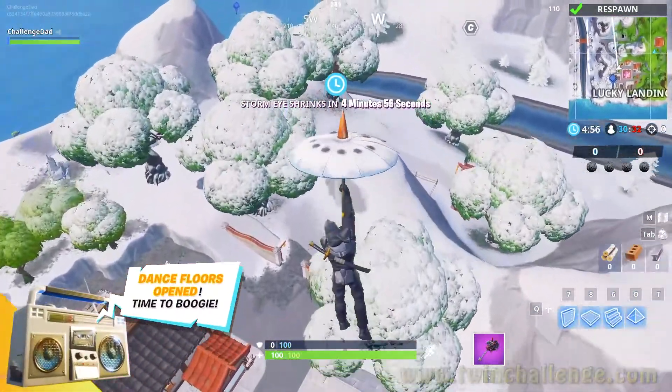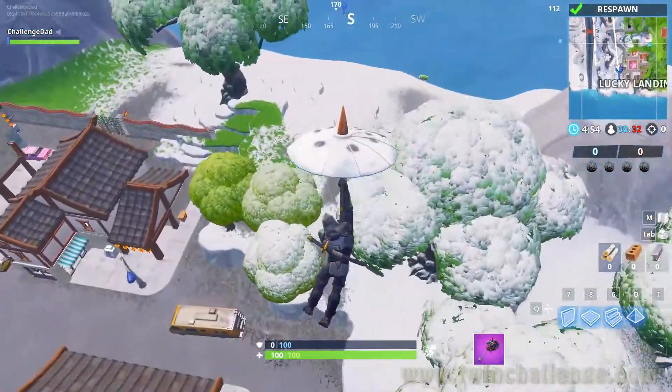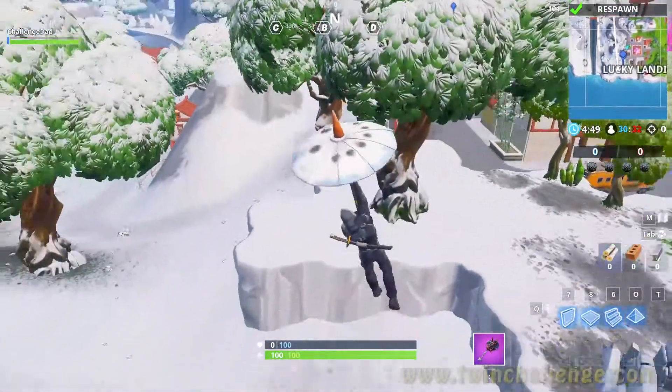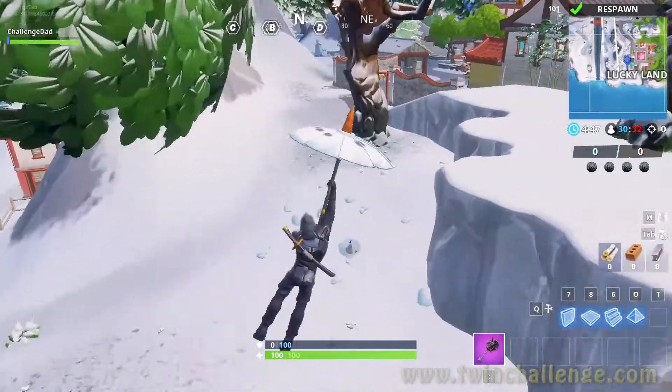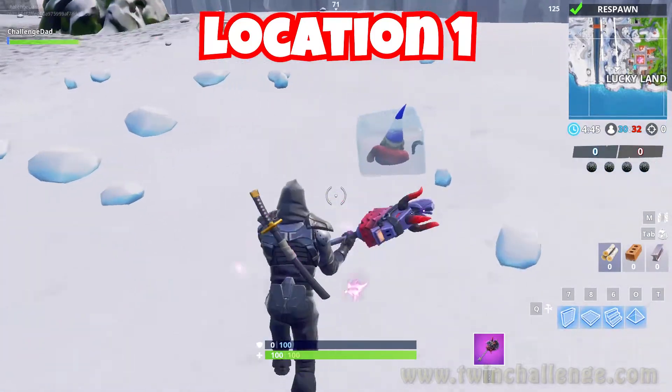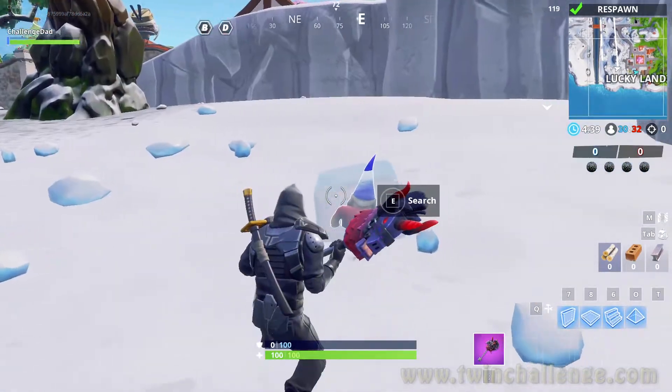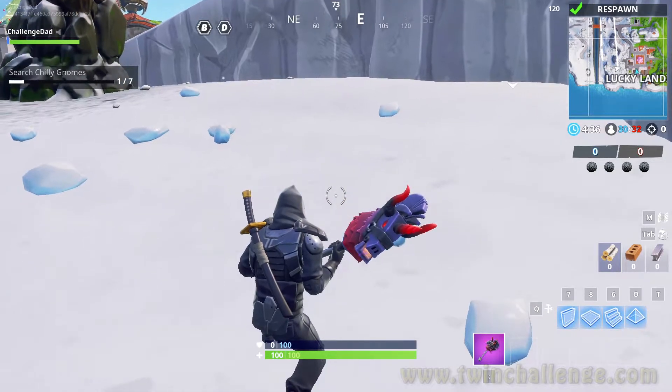Hey guys, welcome back. Today we're gonna be searching chilly gnomes — this is week six, season seven: frozen gnomes encased in water-seal jail. The first one is over at Lucky Landing, as we can see right here. We're gonna go down, search it, and bada bing bada boom, we will be done with this one.